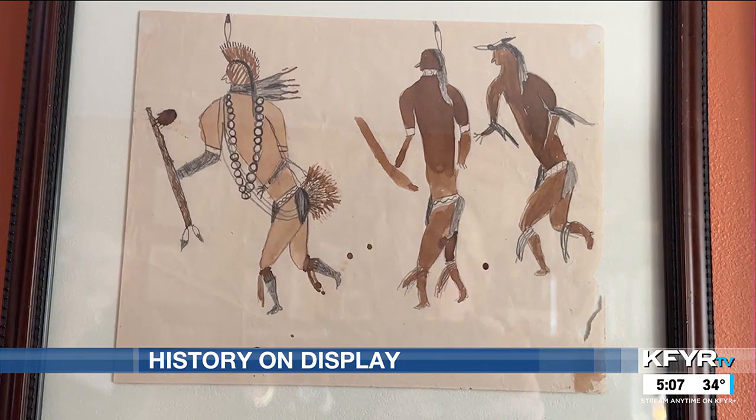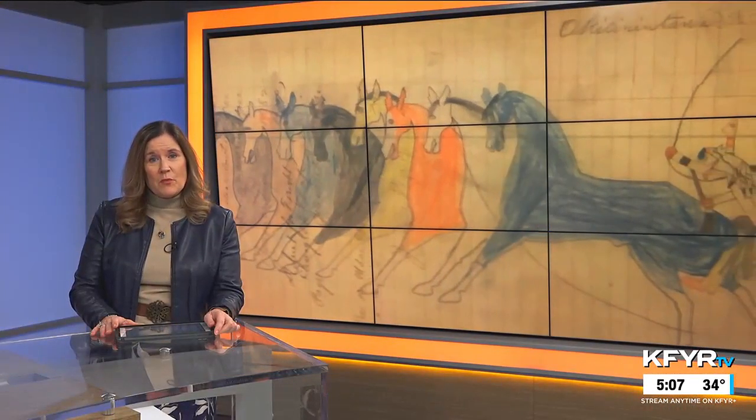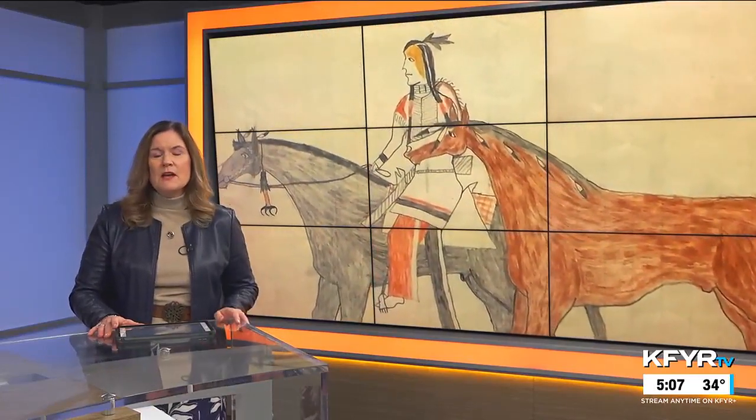A trust and a relationship Dr. Jacobson hopes to honor by keeping these pieces of history on display. In Hettinger, I'm Jodi Kersman reporting for your News Leader. Dr. Jacobson has had offers from people who want to purchase his collection, but he's turned them all down, saying he'd like the collection to stay in his family. He's worked with the South Dakota Historical Society to preserve some of Mary C. Collins' papers, and he's donated copies of a few pieces to the Hettinger Museum.